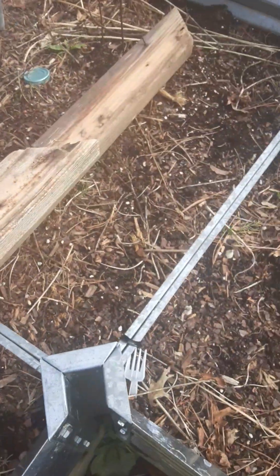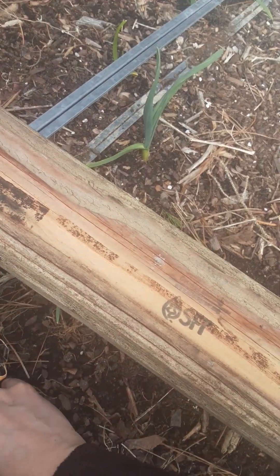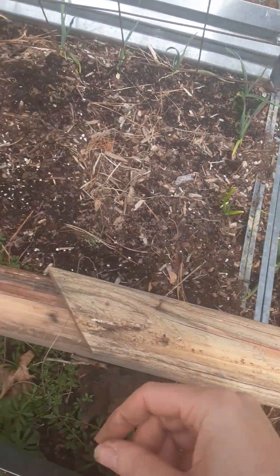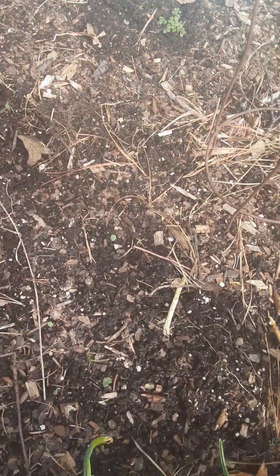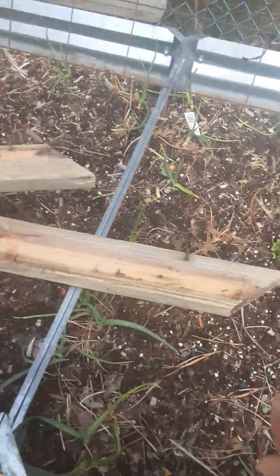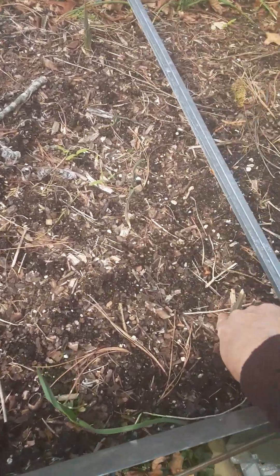Every time I come out here I check, because the squirrels come in and dig up the onions. Here's another one dug up — and then they realize they don't want to eat them and just leave them there. What would be a shame is if I didn't catch it and it died and was wasted. So I try to come out here every day, as much as I can, just to check on everything and make sure nothing is disturbed.